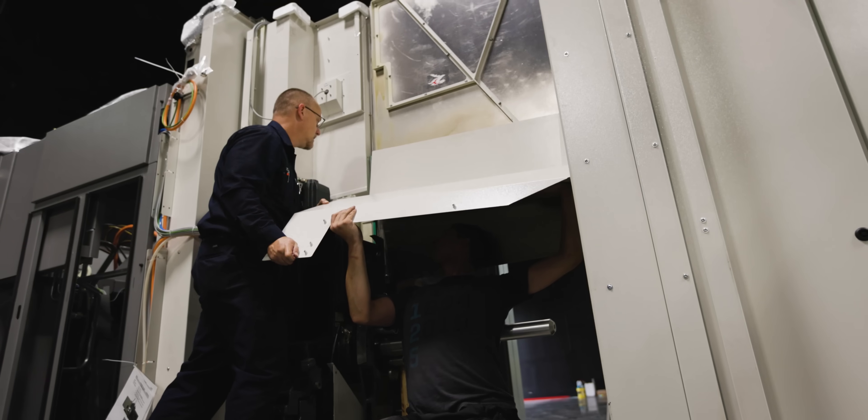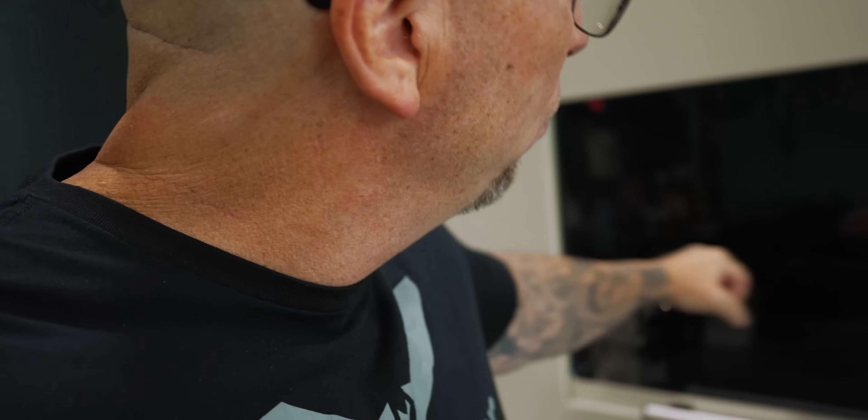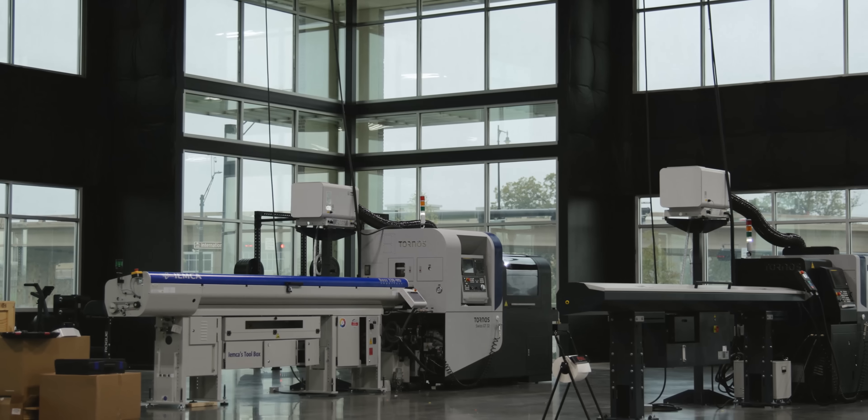Shout out to the team from Heller — worked all weekend to get this bad boy up. We got the big tool magazine right here. We're gonna have some monster HSK 100 tools hanging out all through here. Got to see how big this thing is. My guys are oohing and aahing over there — Swiss machines over there — the entire facility is like going on steroids right now.